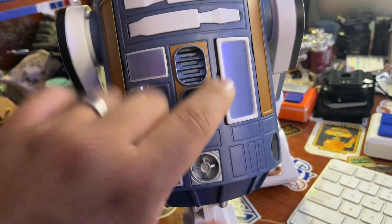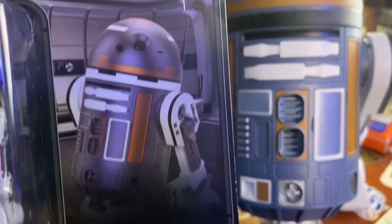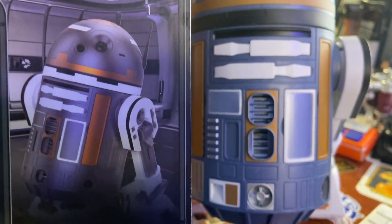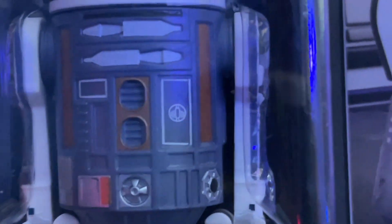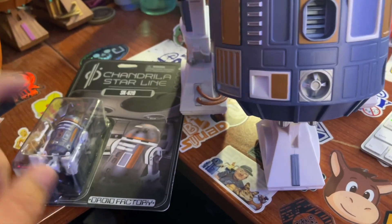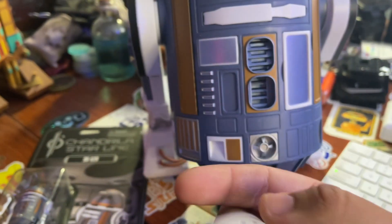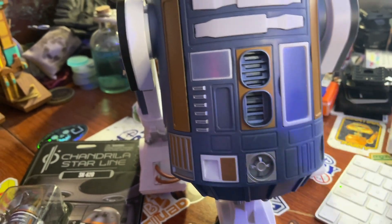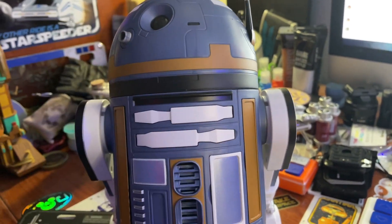One of the things I noticed on the front is actually on this panel where the personality chip is — while it does look correct, like the artwork all looks correct compared to the artwork on the action figure panel, except when you look at the figure, there's a little emblem right there. That emblem is actually a MagicBand touchpoint. You can see that emblem on the MagicBand they give you for StarCruiser — this is my Galactic StarCruiser MagicBand. So this $99 one does not come with that; it is not entirely accurate as far as that kind of thing goes.